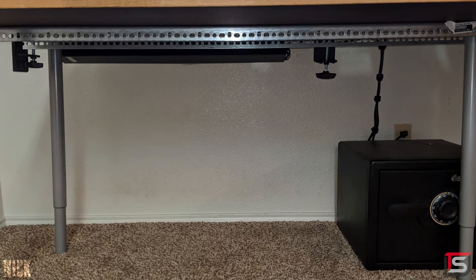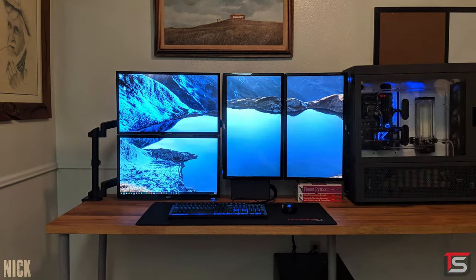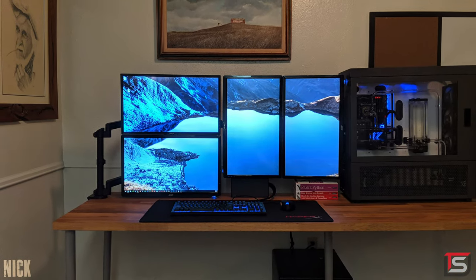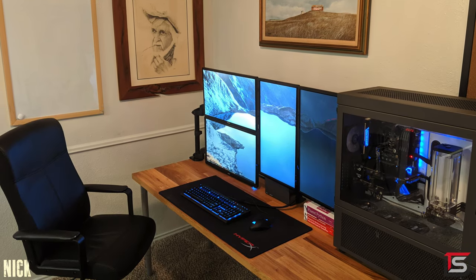Even the PC is simple — it's water cooled but has no flashy RGB lighting, custom cables, or colored coolant. Cable management is spot on. I feel like Nick definitely knows what he's doing, and there's nothing I can really recommend to improve this setup. He seems like the type of person that just gets things done. Thank you Nick for sharing this exquisite setup.